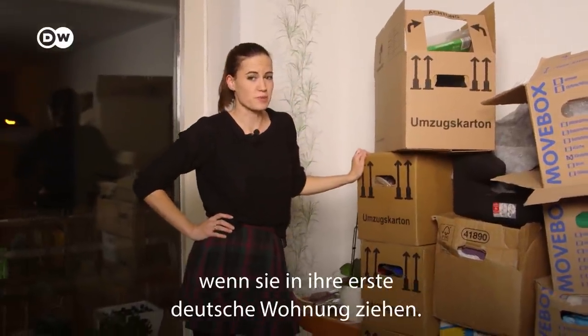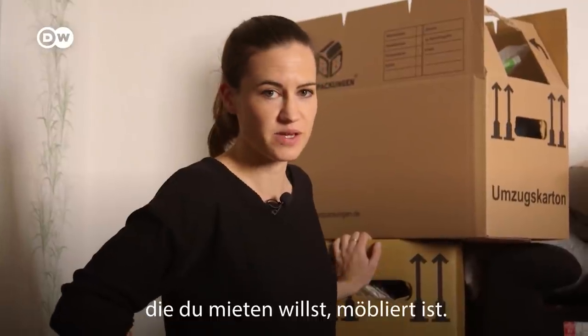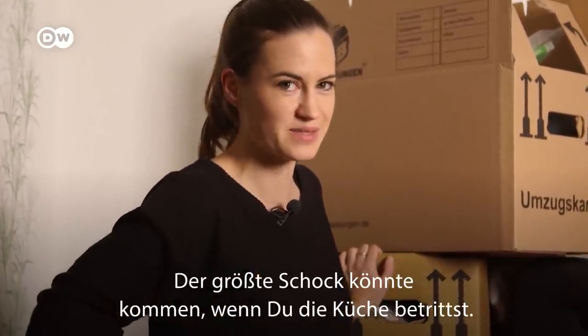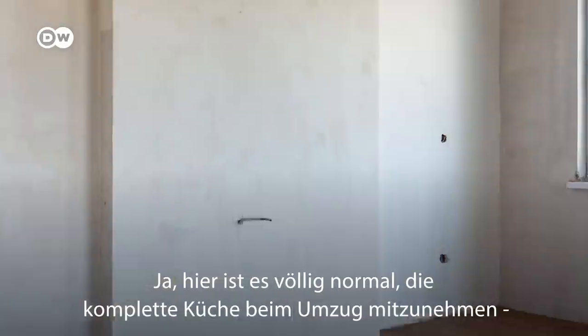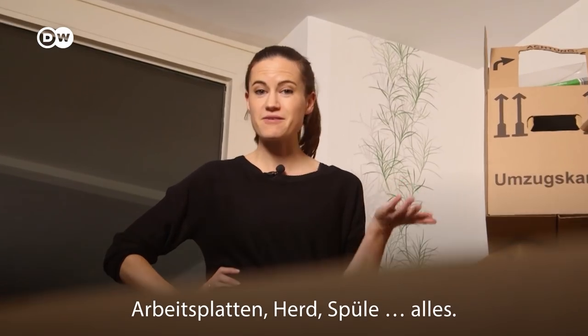Newcomers often have a few surprises when they move into their first place in Germany. First of all, don't expect a house or flat to be furnished, even if you're renting. And the biggest shock of all might come when you enter the kitchen — because it's totally normal to take your entire kitchen with you when you move: counters, cooker, sink, everything.